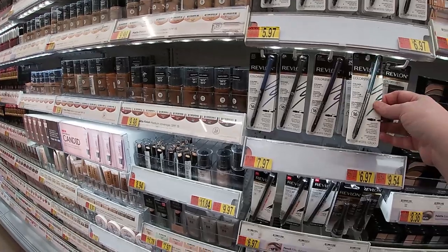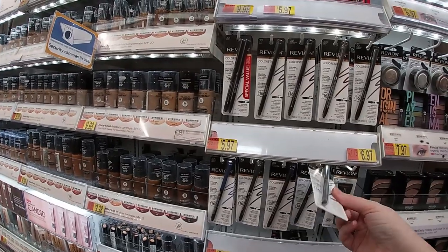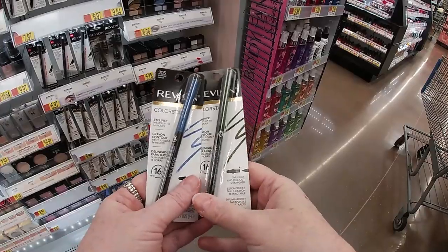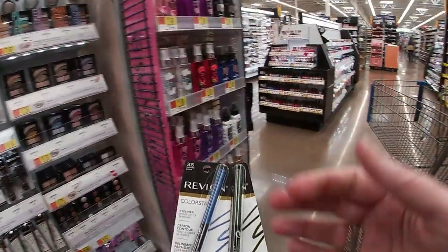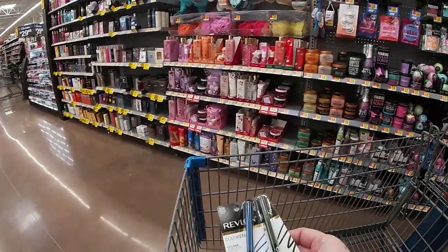Revlon's got some new colors. I like this color, y'all — it looks like my kitchen. Okay, so we're getting these.